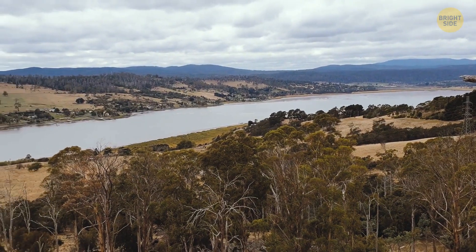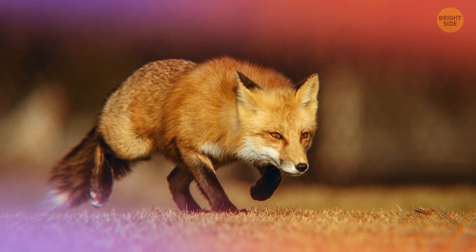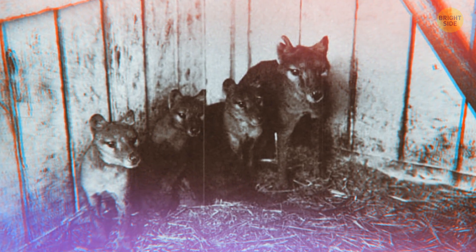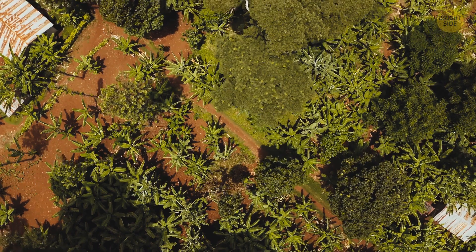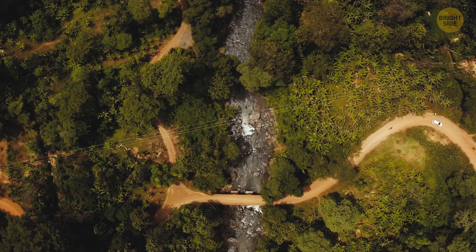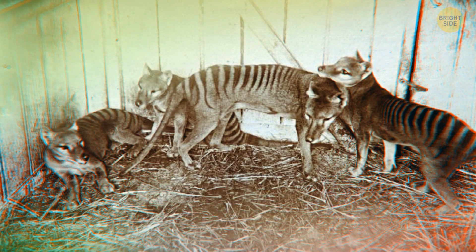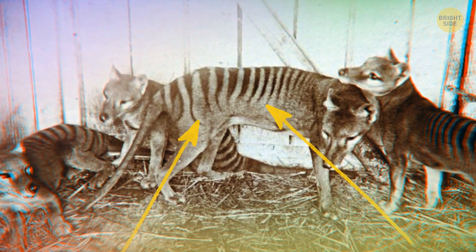They sort of resemble dogs more than tigers, or maybe a fox — just take a look at its muzzle, maybe even a mix of both. Then a few others started popping up too. And if you happen to think you're seeing one right in front of you but you're not quite sure, check if they've got stripes on their back. They're definitely out there, but still technically marked as extinct by the IUCN.